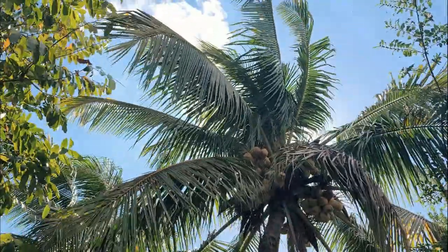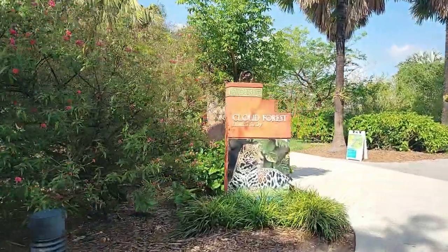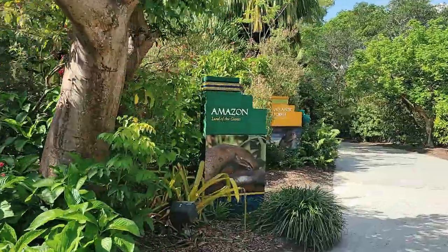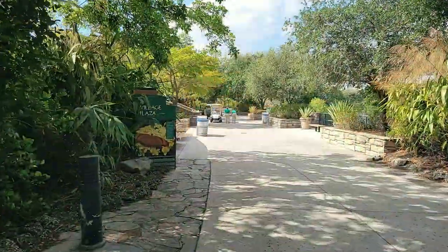Greetings fellow travelers and welcome to my all-time favorite exhibit. Today we will begin to immerse ourselves into Central and South America and find ourselves surrounded by plants, animals, as well as the sounds and colors of this region.